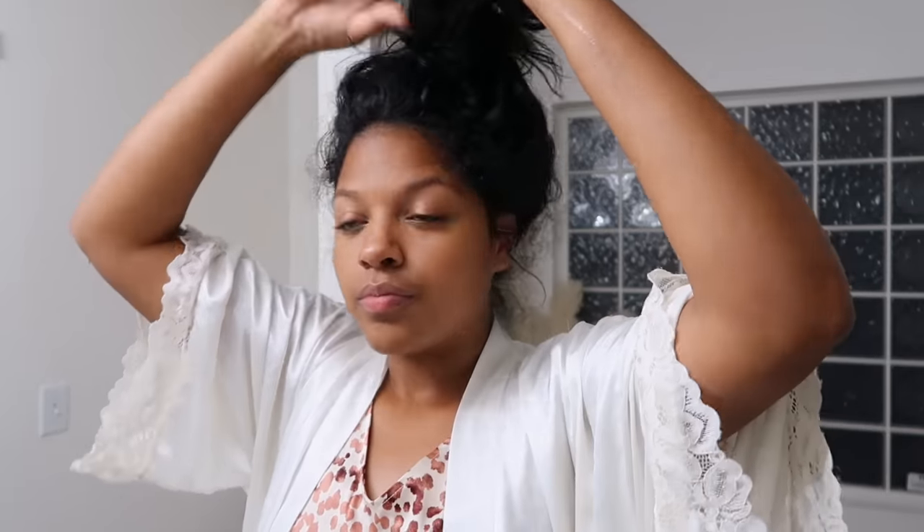Hi loves, my name is Cachet. I am a mom of six, including triplets, and today I am going to be showing you my morning routine and what it looks like to get my children ready for school.